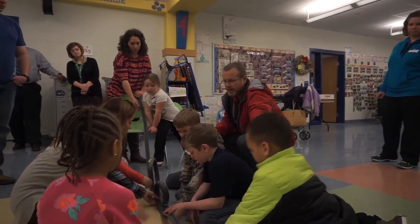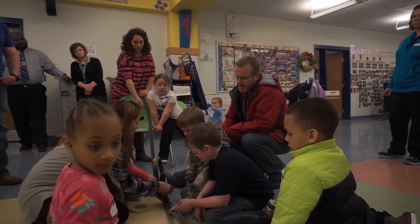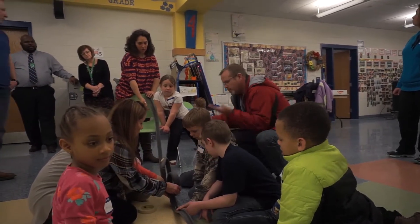We are here at Hill Point Elementary School and our second family engineering night of the year is just getting started.